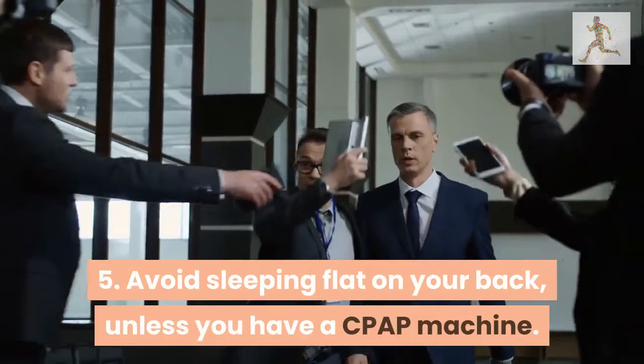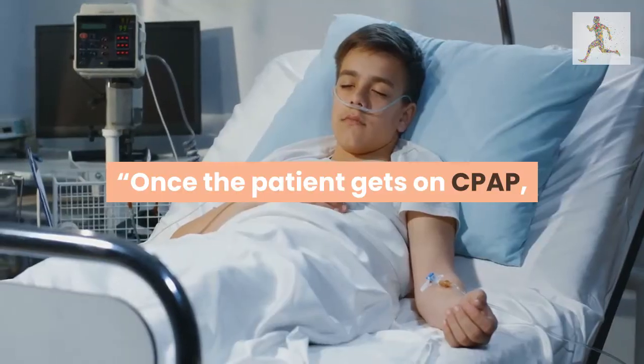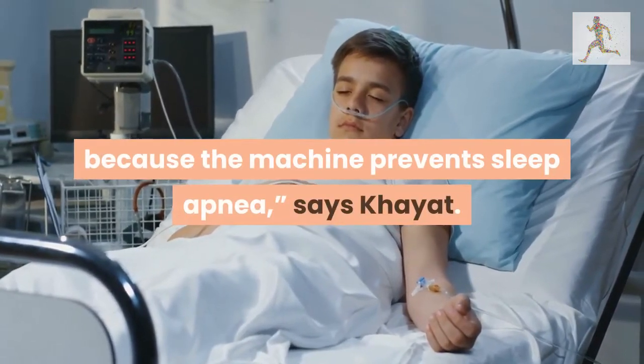5. Avoid sleeping flat on your back, unless you have a CPAP machine. Once the patient gets on CPAP, they can sleep in any position they want because the machine prevents sleep apnea, says Kajet.